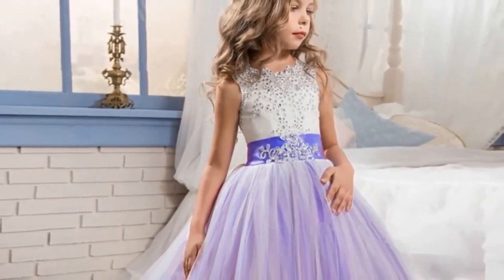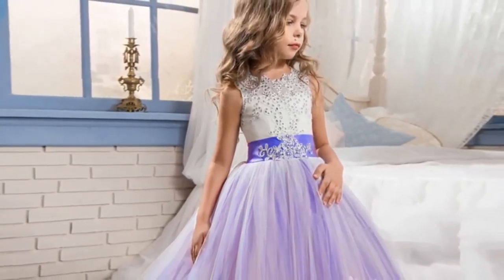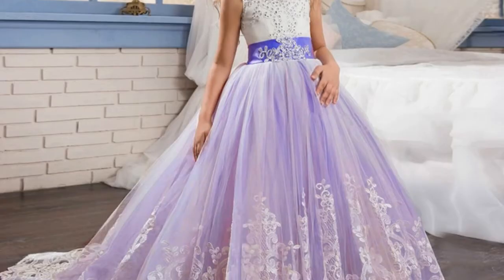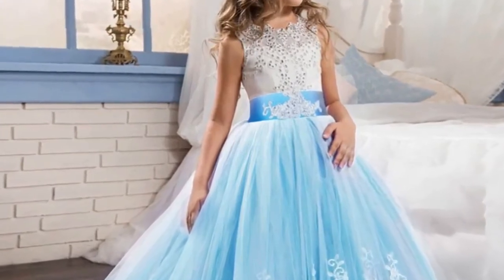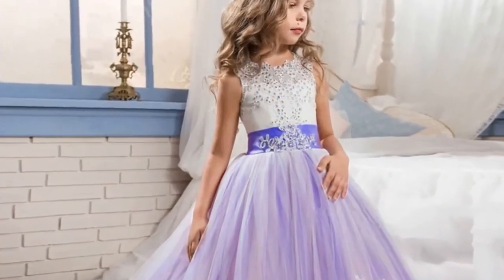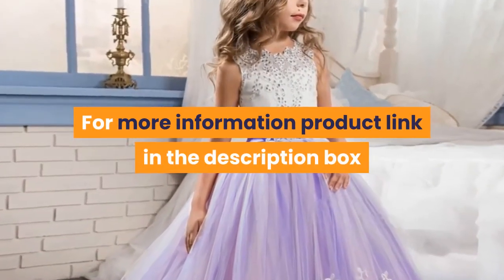Available sizes: 4, 5, 6, 7, 8, 9, 10, 11, 12, 13, 14 years old. Method of purchase: wholesale and retail. Delivery period: 5 days. Service: for any questions, contact customer service. Coupon: enter the store coupon. Colors: jujube red and dark blue. Logistics: fast logistics available, contact customer service. For more information, product link is in the description box.